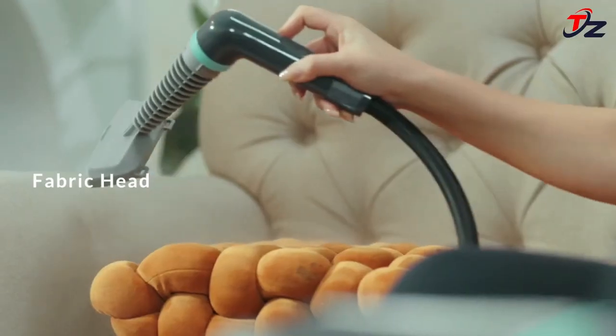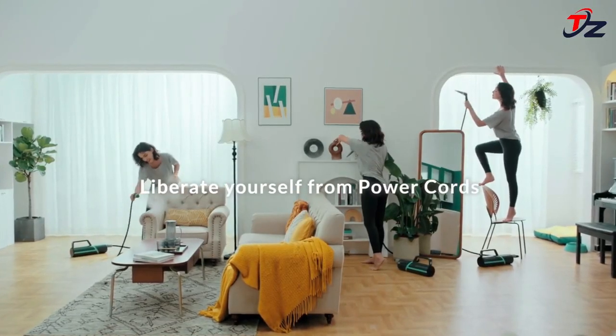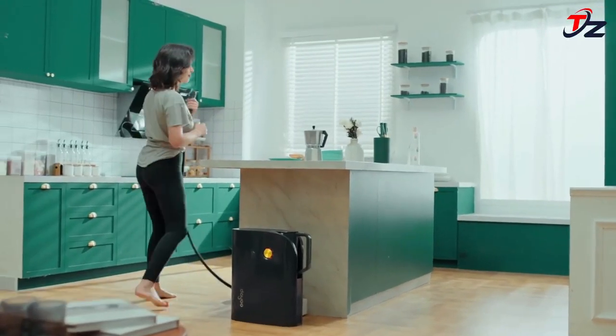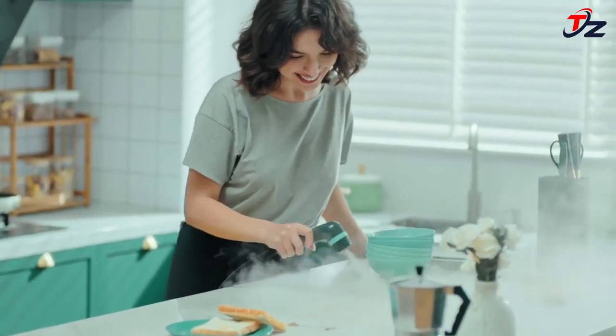With these additions, the Dayu Tran Steamer becomes your all-in-one steam cleaning solution, perfect for tackling messes throughout your entire home. The Dayu Tran Steamer is about to get even more versatile in the near future, with additional modular units to be introduced to enhance your steam cleaning experience.